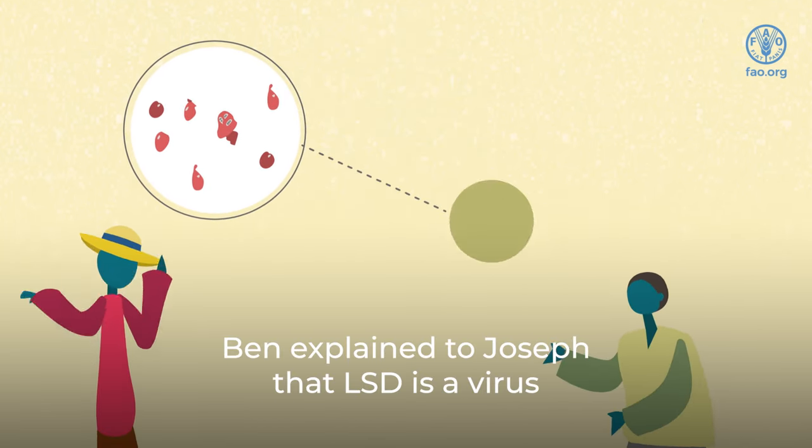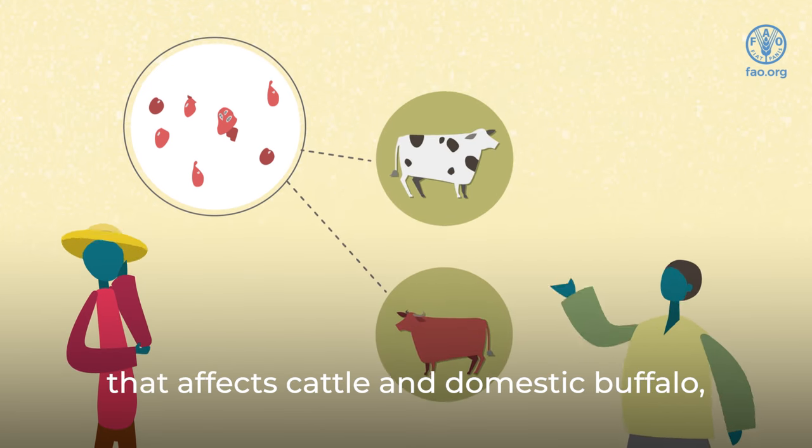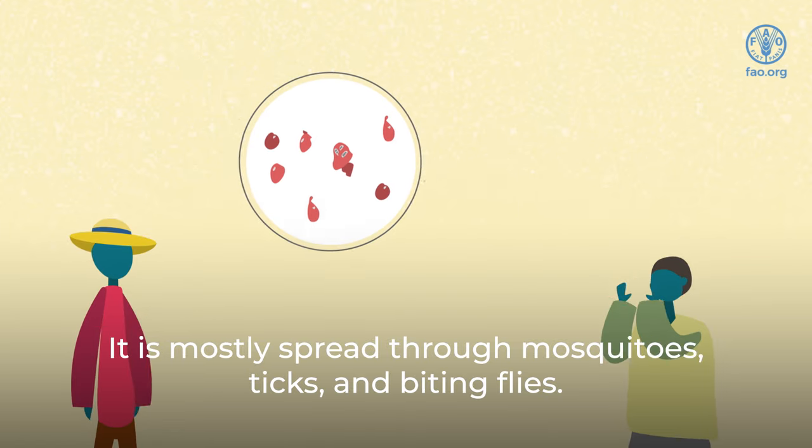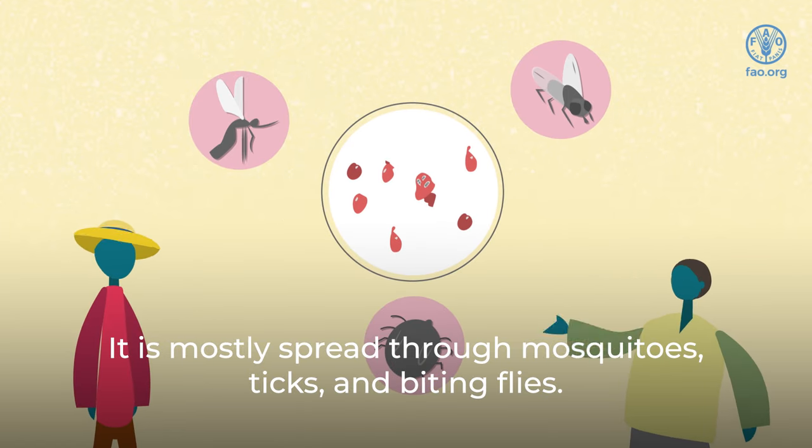Ben explained to Joseph that LSD is a virus that affects cattle and domestic buffalo, but is harmless to humans. It is mostly spread through mosquitoes, ticks, and biting flies.